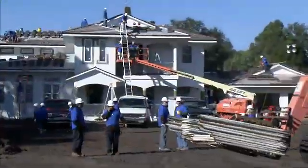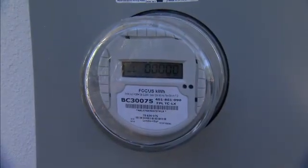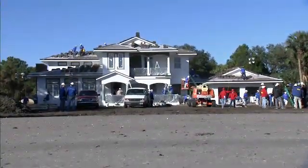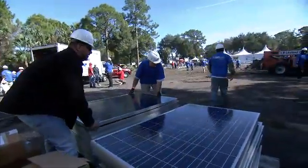A net zero energy home basically produces as much as it pulls in and uses — you're not using any more than what you're producing from your home. To offset the energy consumption for a 3,400 square foot home and a family of five, that's a huge investment of solar panels.